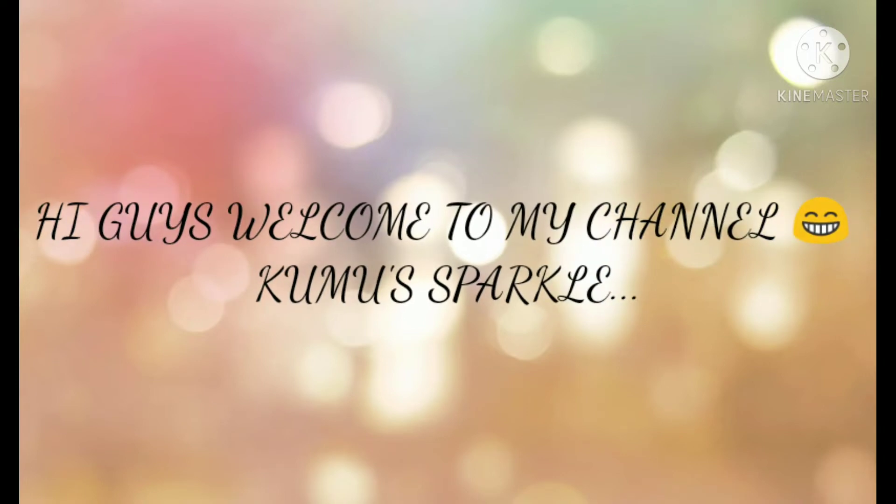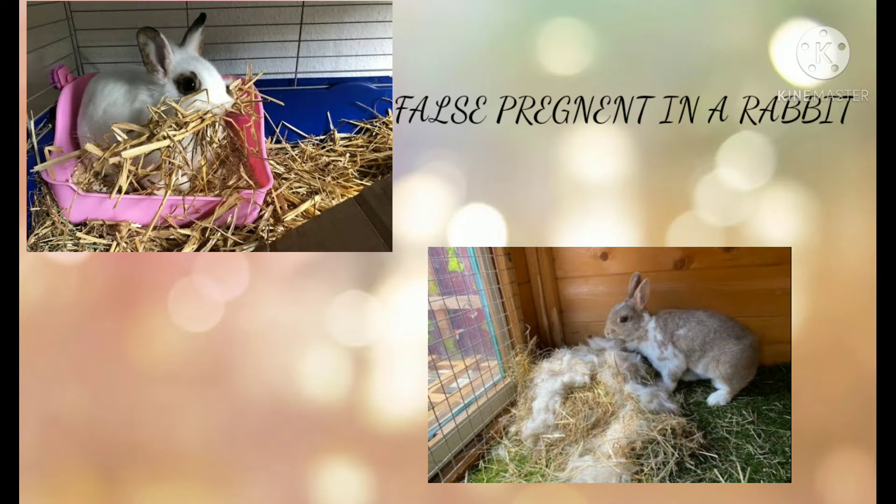Hi guys, welcome to my channel. Today I'm going to explain about false pregnancy in a rabbit. A false pregnancy is nothing but when the doe assumes that she is pregnant.